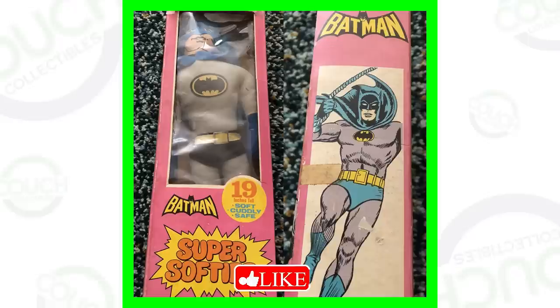First up, this toy is in a box — it's a Batman toy from the 70s. This is a Super Softies Batman doll, which is absolutely awesome. This one, in the box, sold for over seven hundred and fifty dollars.